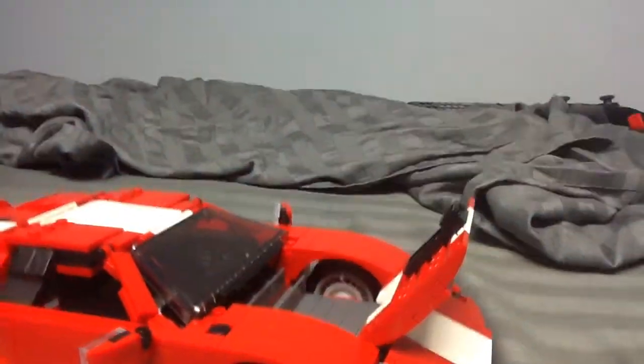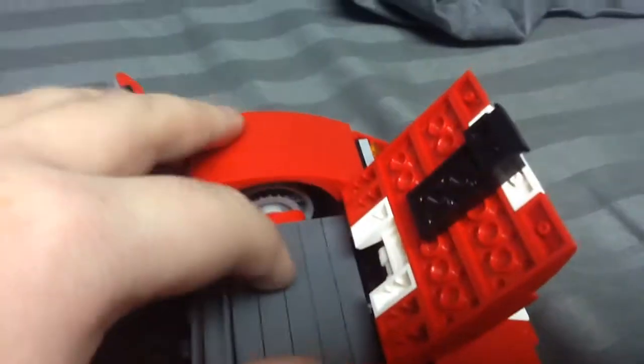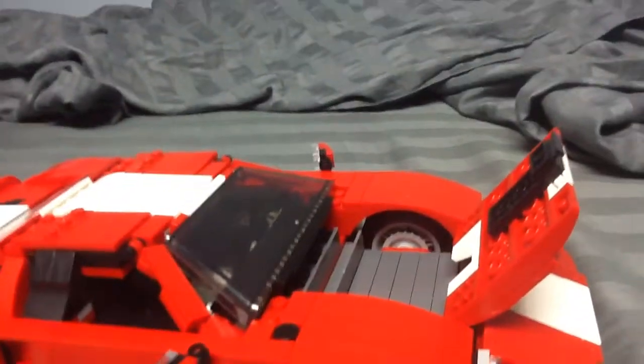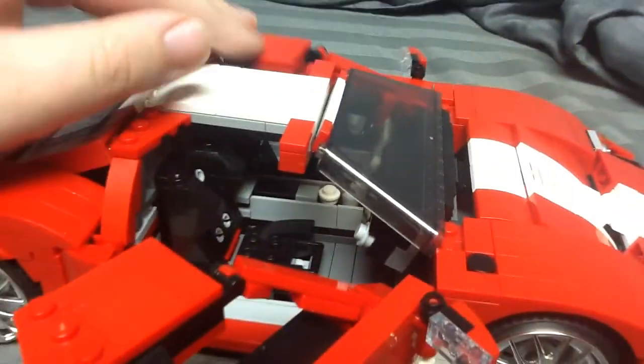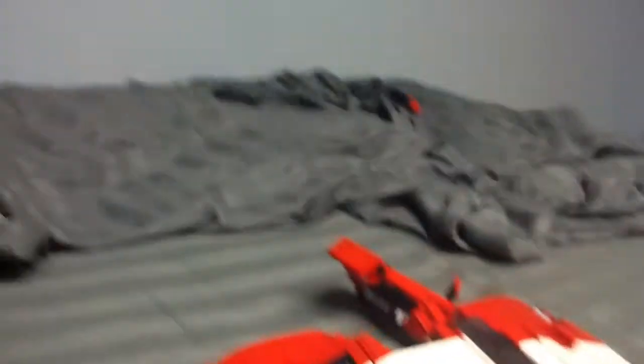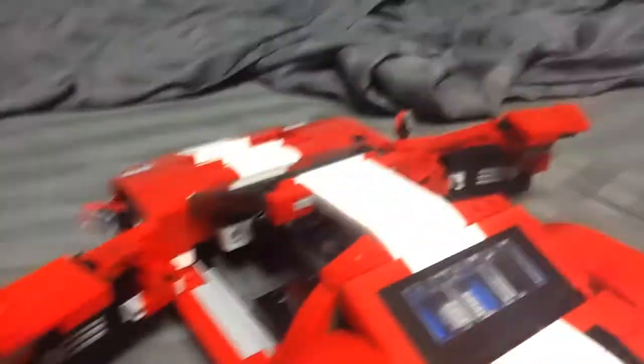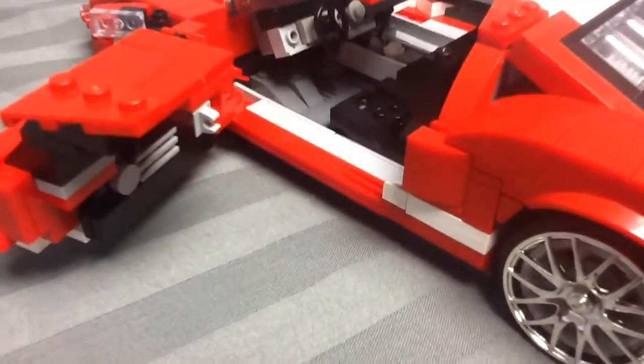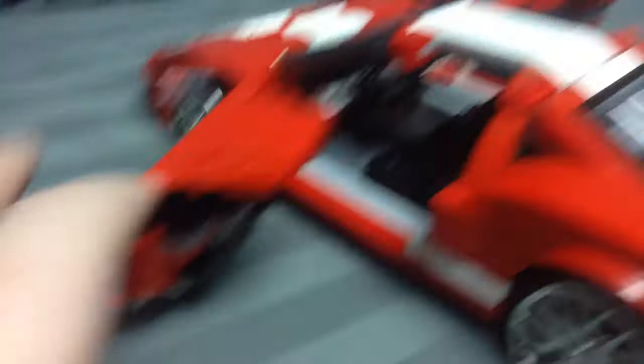First off, the hood does open to show you a very beautiful interior-looking bay where you can put stuff. Both of the doors open and you can see the interior — you can see the steering wheel. It's very close to the model.